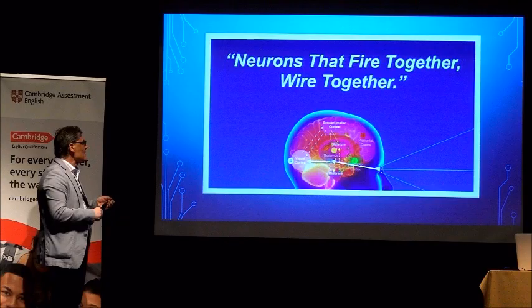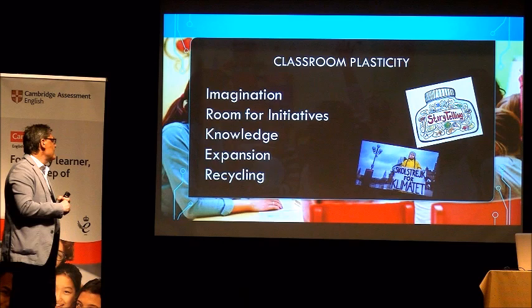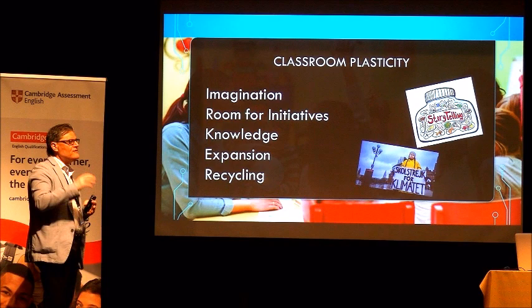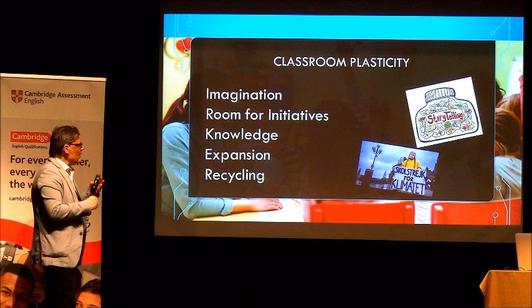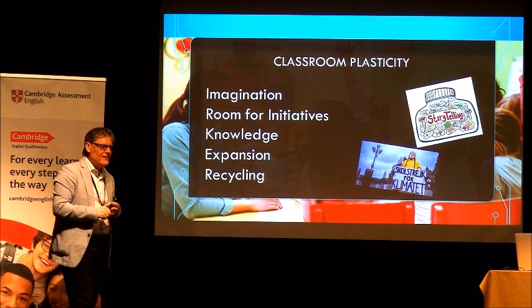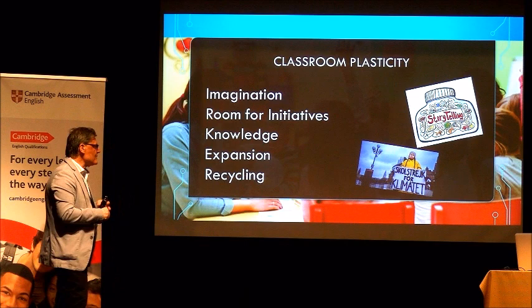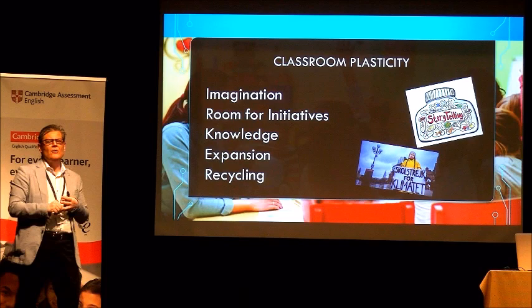For classroom plasticity, we need four things: imagination — we must tease learners to develop their imagination; plenty of room for initiatives; knowledge expansion and recycling; and independence to make learners autonomous. Why recycling instead of revising? Revising only strengthens memory temporarily, because memory is a tool for forgetfulness — we remember to forget. Recycling means new activities based on something already taught. Slowly and gradually, what we know and can do happens automatically, or subconsciously.